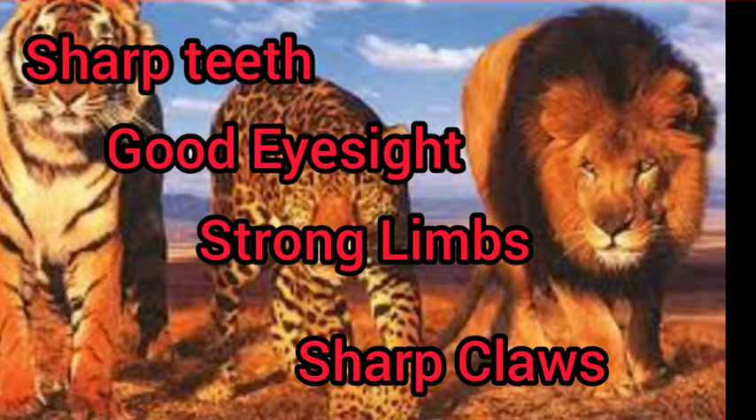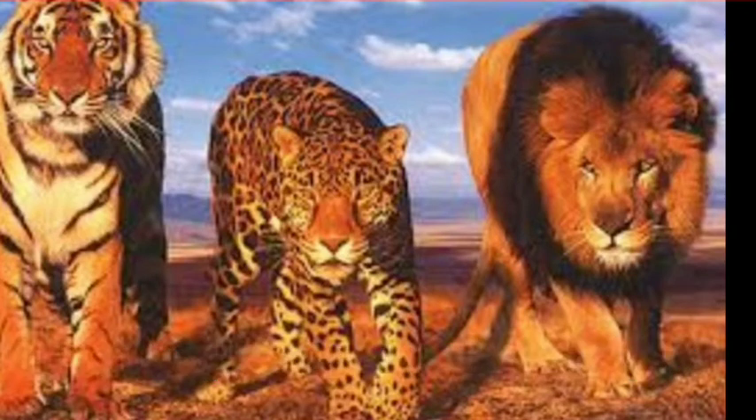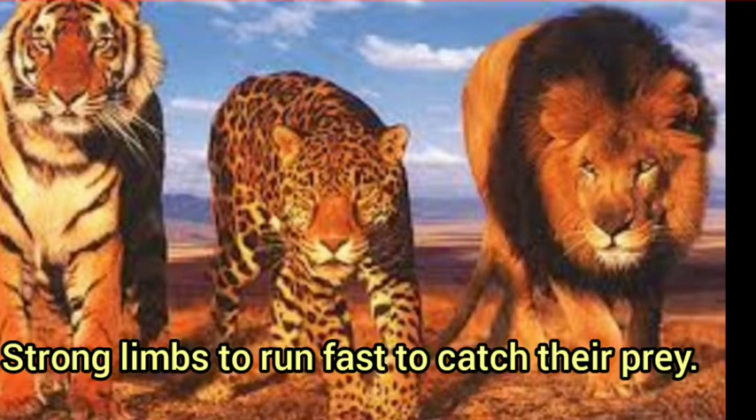With the help of good eyesight, they can even see at night. With strong legs or limbs, they can run very fast and catch their prey.